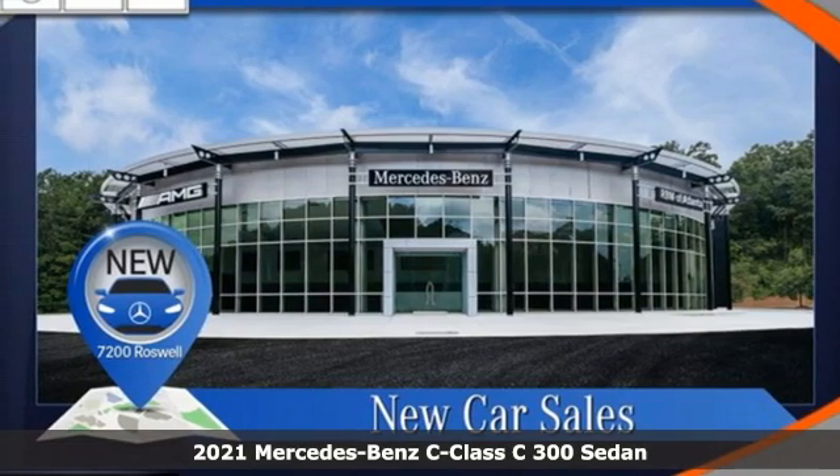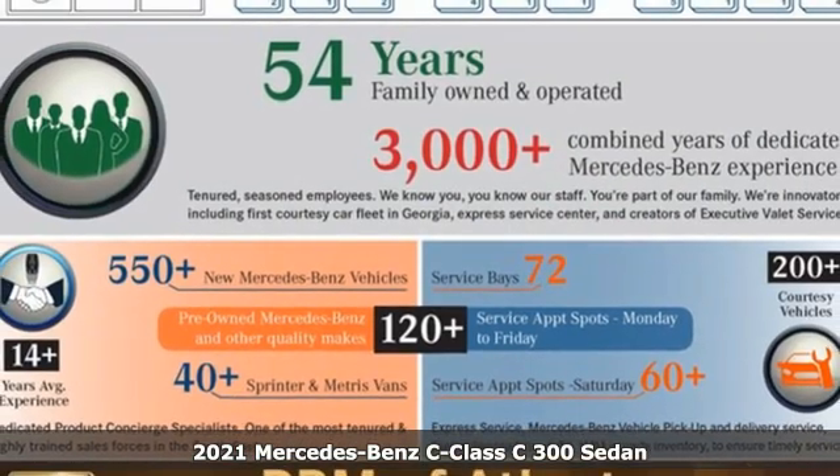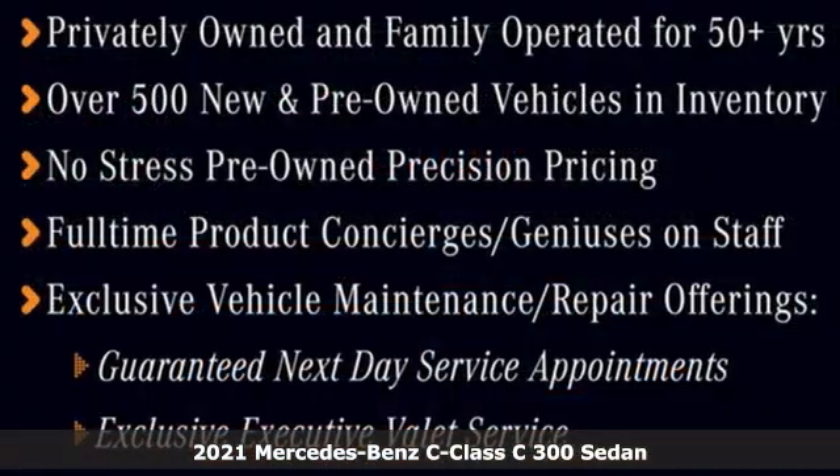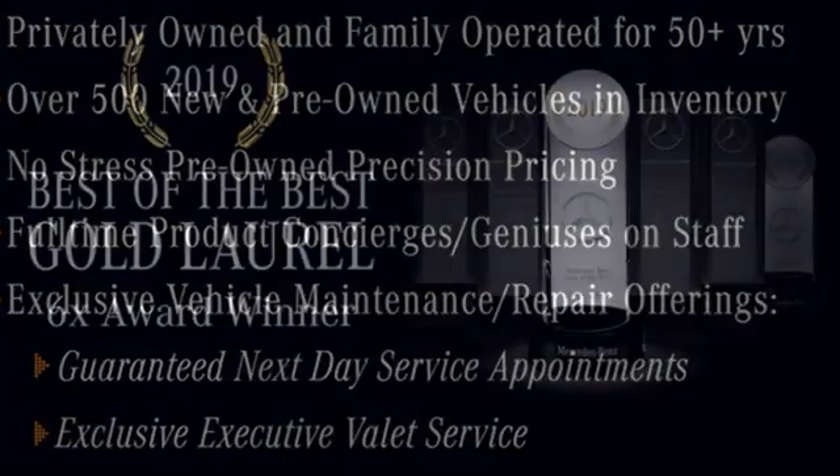It's a new 2021 Mercedes-Benz C-Class. The C-Class has pioneered breakthroughs in performance, safety, and luxury for five generations, raising the bar and putting innovation within reach.